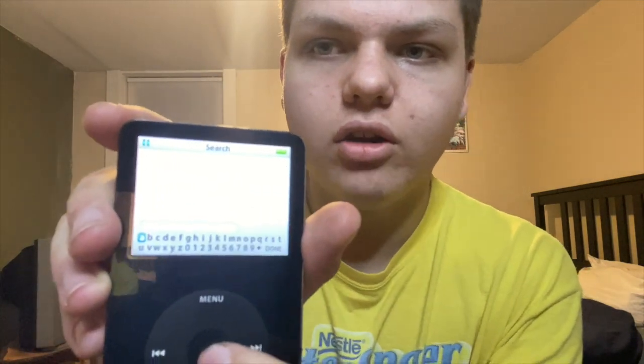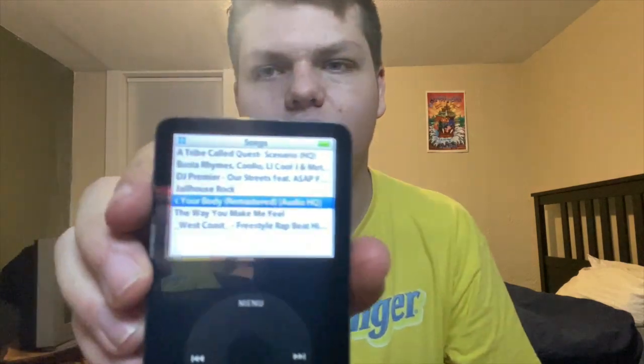I have some music on here but I can't play it because it's copyrighted. In the music section you have playlists, artists, albums, songs, podcasts, and a bunch of categories. The reason you know if you have a 5.5 is if you can search your music — you press that and get a keyboard. I try to stick to songs that feel nostalgic. I've got stuff like A Tribe Called Quest's 'Scenario,' 'Rock Your Body' by Justin Timberlake — a lot of 2000s songs.